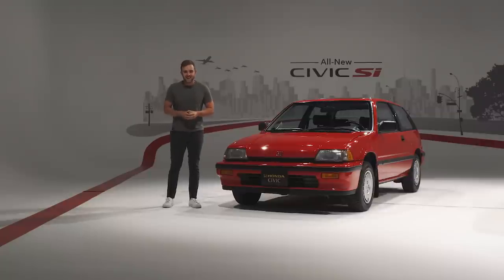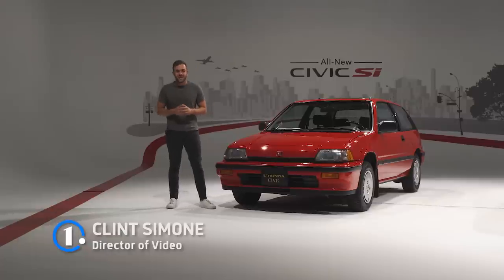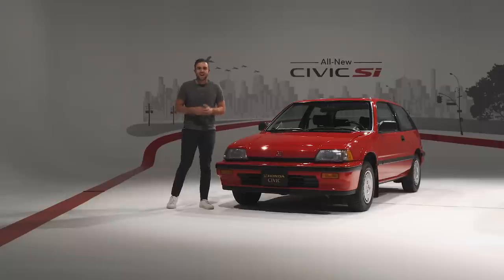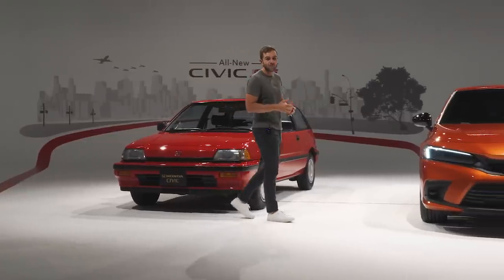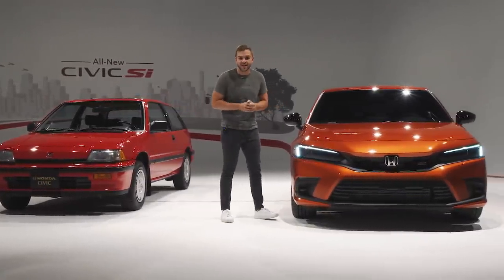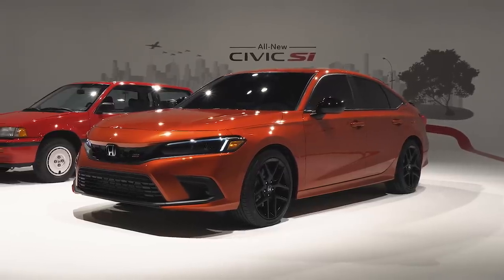It was way back in the 1980s, a decade that I personally know nothing about, that the US got its first taste of the Honda Civic SI — actually, this Honda Civic SI. And over the following decades, we got 10 more of them, setting the standard for the affordable, practical sports car. And now we get an opportunity to take our first look at number 11, the 2022 Honda Civic SI.